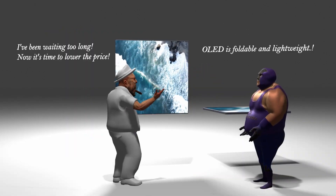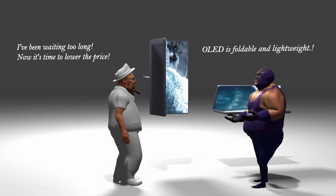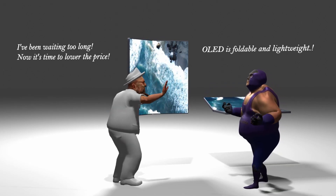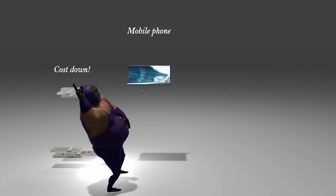However, with the recent commercialization of 5G, phone prices have risen, and due to the burden, the adoption of OLEDs — which are relatively expensive compared to LCDs — is slowing down. The breakthrough for OLED panel makers, which has entered a stagnant phase from small and medium-sized panels, can be divided into two.